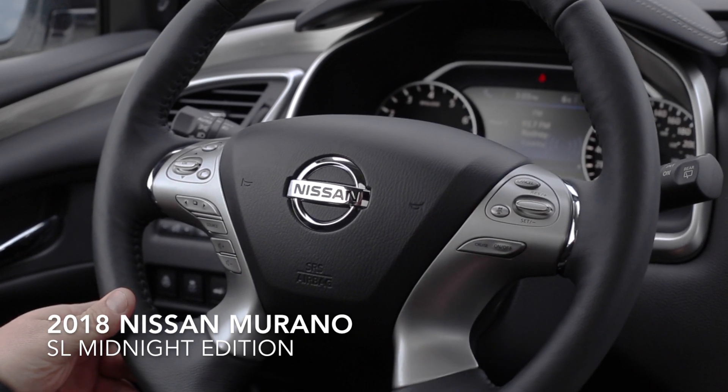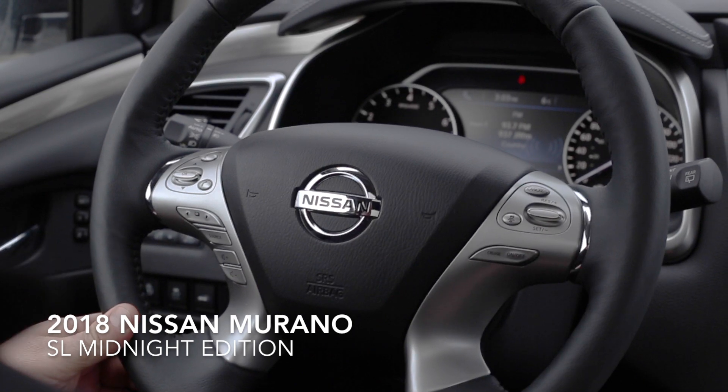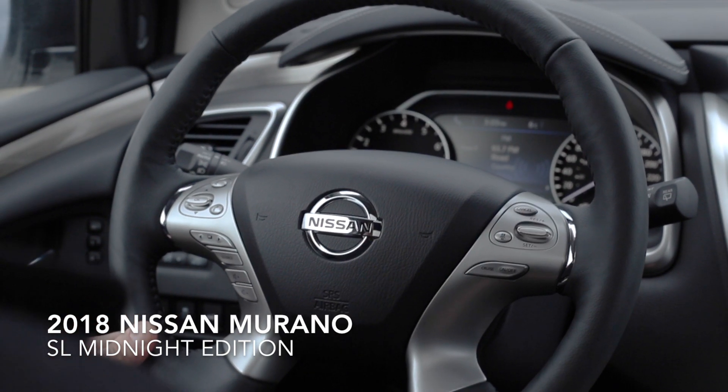Another nice thing is that you do have that remote engine start. And another nice feature I'd like to point out is that you do now have adaptive cruise control.